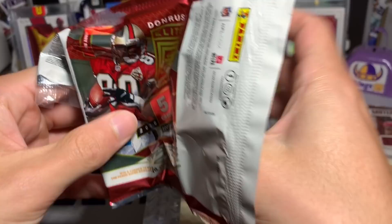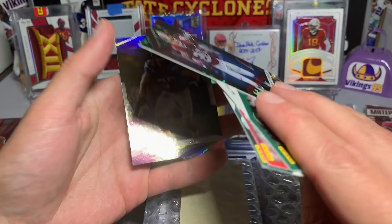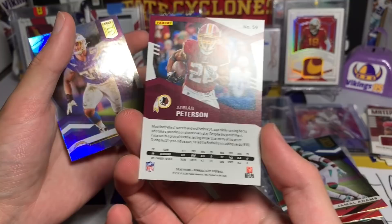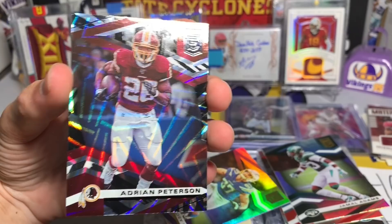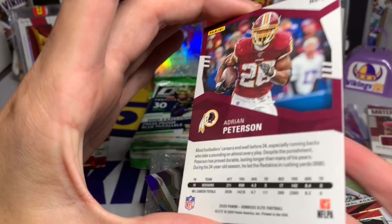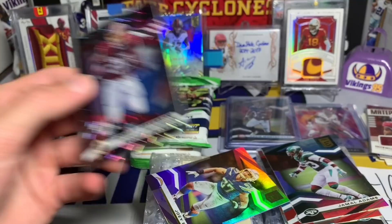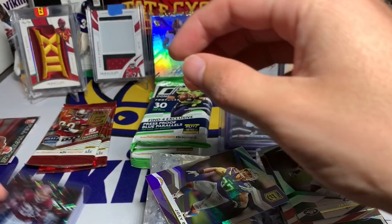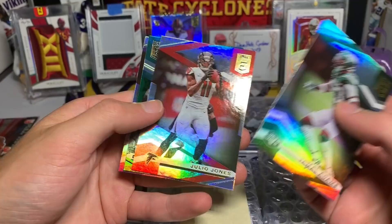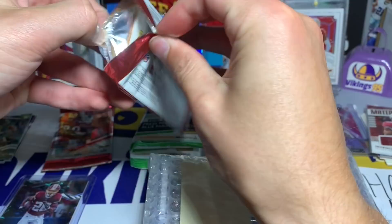Pack number two: Jamal Adams, Julio Jones, green parallel of Denzel Mims, Adrian Peterson backwards - look at that, I don't know what parallel that is but it looks so cool. I was looking for a number but nothing - that's just a really cool card, I'm gonna sleeve that up immediately. That's All Day right there for my little side PC. I wonder if that's like a case hit. Denzel Mims rookie green parallel is pretty cool. Two packs left and already been a pretty solid box.